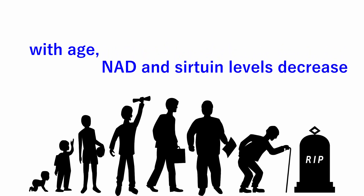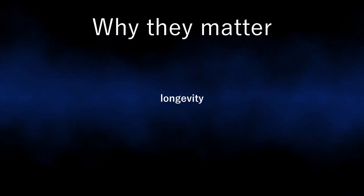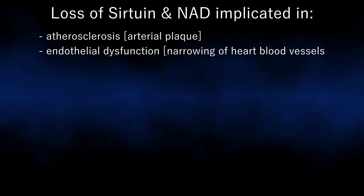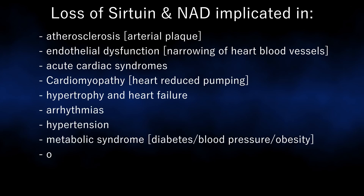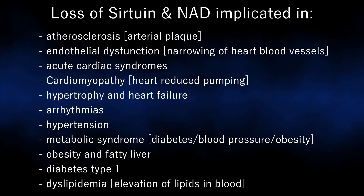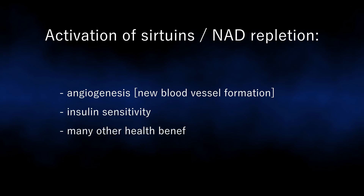This decline is made worse by both obesity and sedentary lifestyles. So why do they matter? It is now thought that these enzymes are intricately linked with longevity. Loss of sirtuin activity and NAD levels with age is implicated in the pathogenesis of a wide variety of cardiovascular and metabolic diseases, and activation of sirtuins or NAD repletion induces angiogenesis, insulin sensitivity and many other health benefits in a wide range of age-related cardiovascular and metabolic diseases.